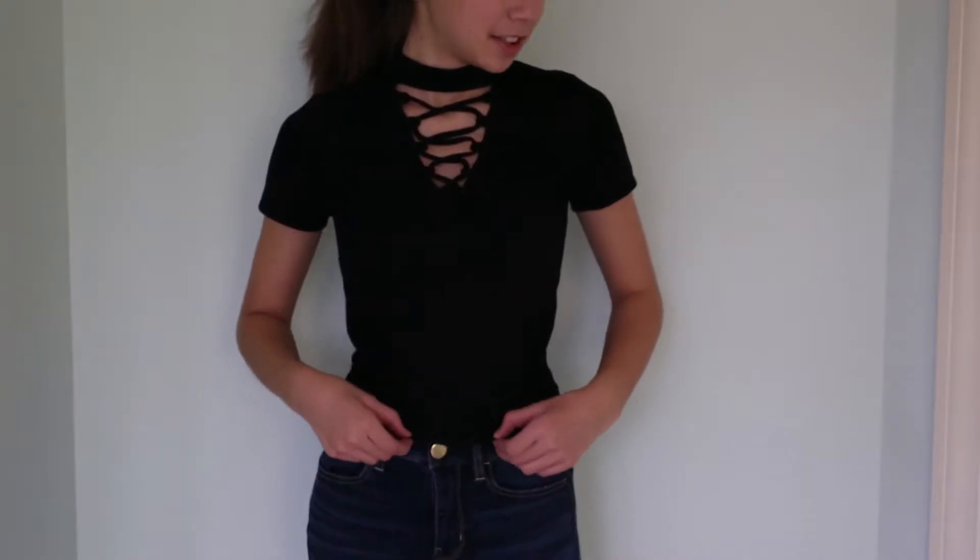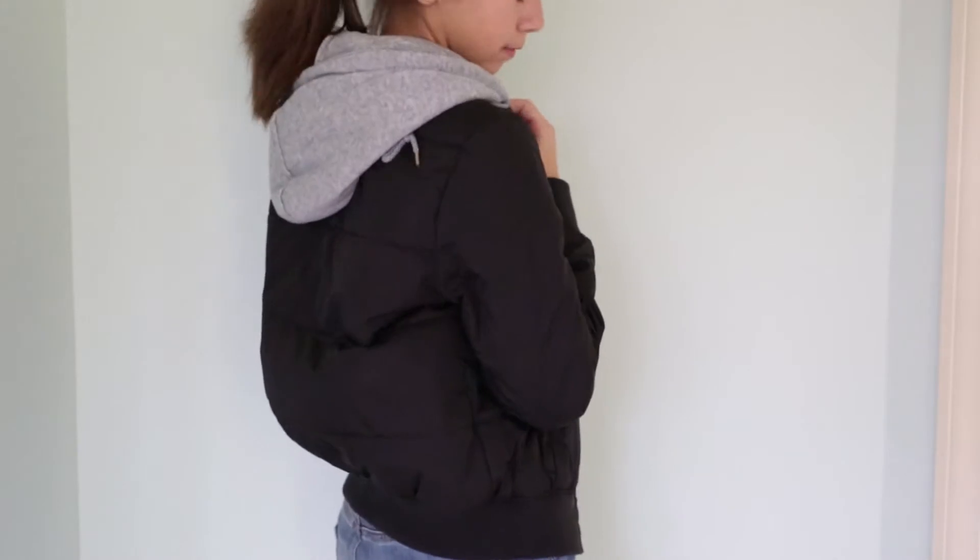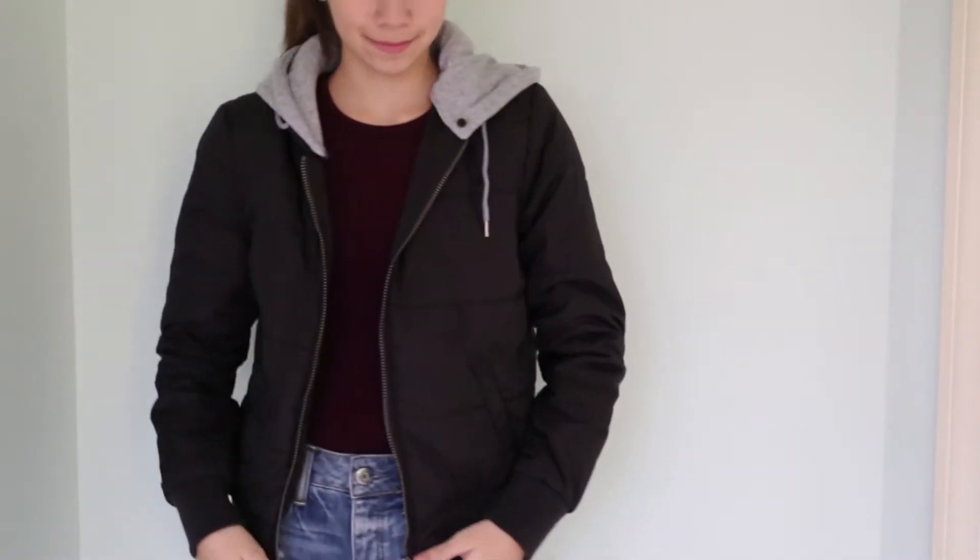The second item is this shirt — it's like a crop top, and I really like it because it's kind of like a turtleneck almost, and it has crisscross lace-up stuff here. Third and final item from Charlotte Roots is this winter jacket. I don't usually like winter jackets, but I saw this one because it's stylish and trendy — just a black winter jacket with a hood that can come off, and you could just wear the hood like this.